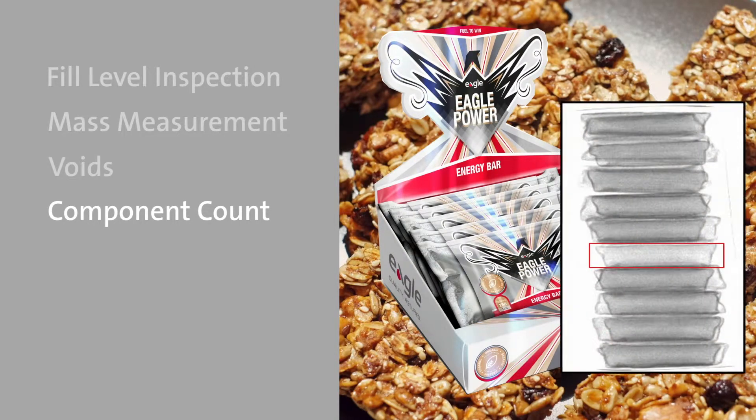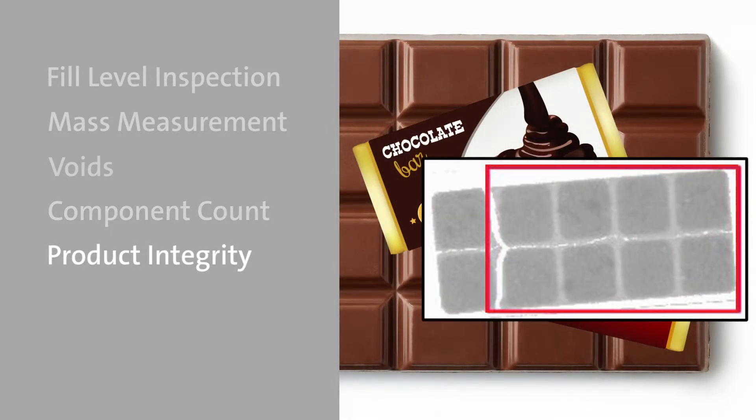Component count ensures count and inclusion of all required items. Product integrity identifies and rejects damaged product before it reaches the consumer, such as broken cookies or chocolate bars within a package.